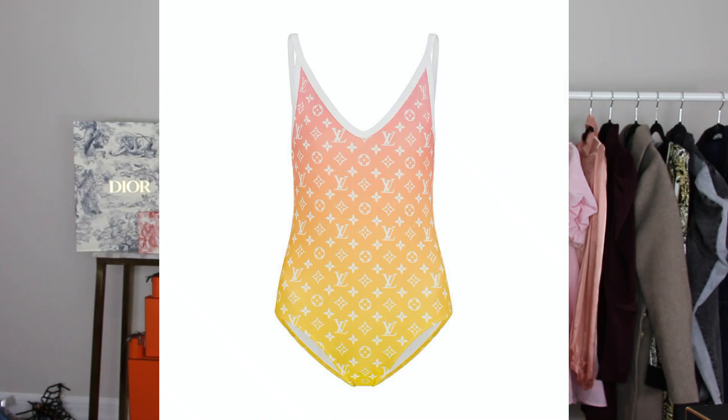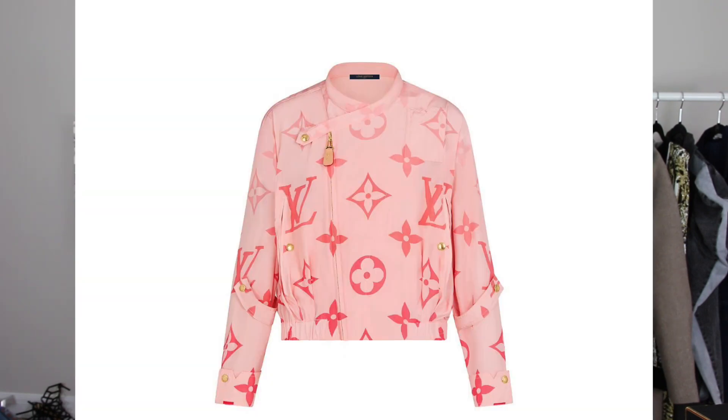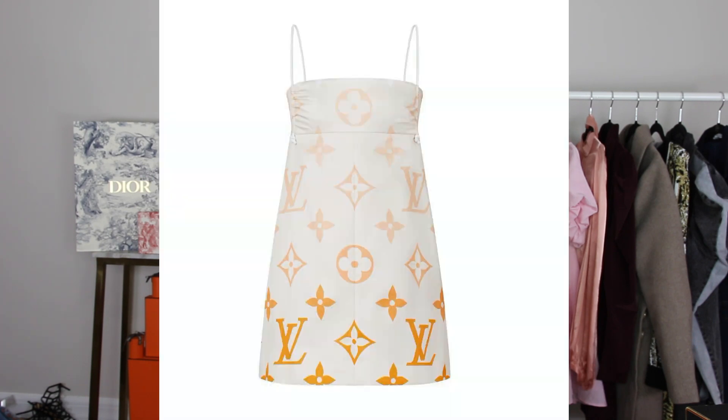This bathing suit is on my wish list — for me it's life. I use bathing suits all the time; I have a pool and I wear them as bodysuits too. Louis Vuitton bathing suits typically cost around $800. Next is a pink jacket — classic Louis Vuitton monogram ready-to-wear, which is forever. This melts my heart and is another piece on my wish list.